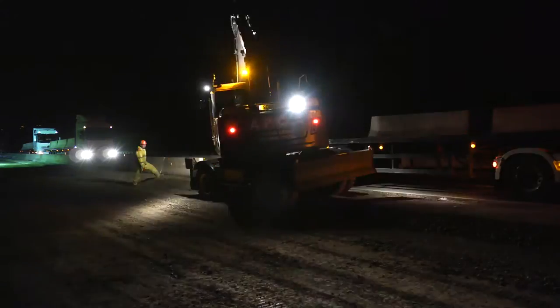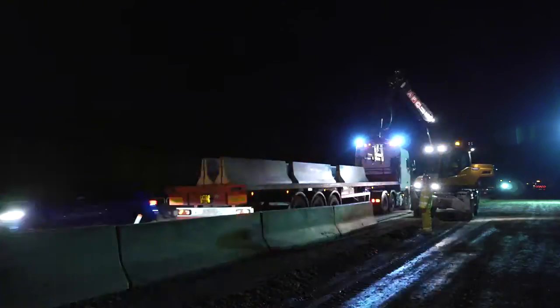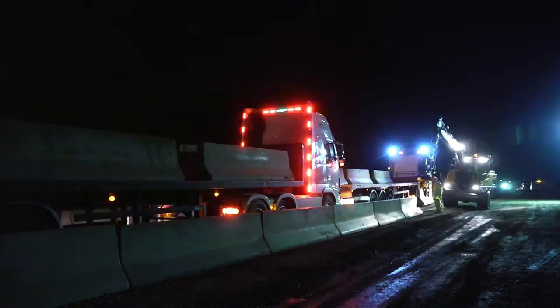APC Civils have the skills and resources to cater for any size of installation, from civil engineering projects to large construction developments.